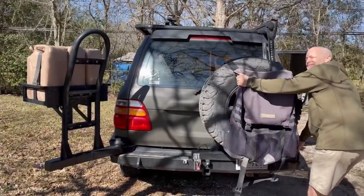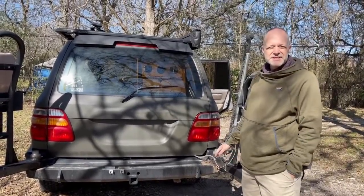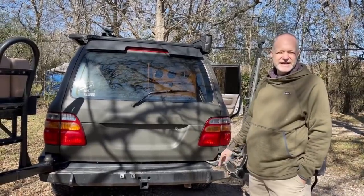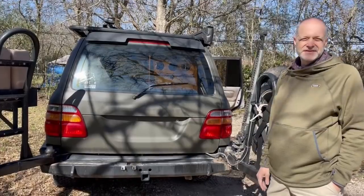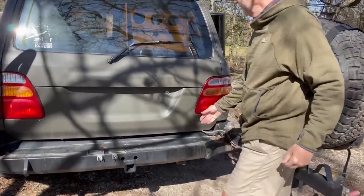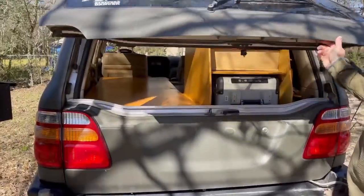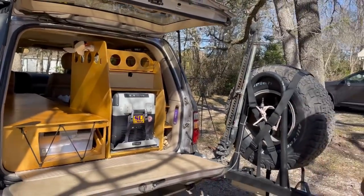Those swivel racks — were those custom built? Yes, there's a guy in Colorado, Sleet Off-Road, S-L-E-E-T, who made the front and back bumper. His workmanship is just great; he does a lot of stuff for Toyotas. This is the overall setup — I pretty much leave it like this a lot now.